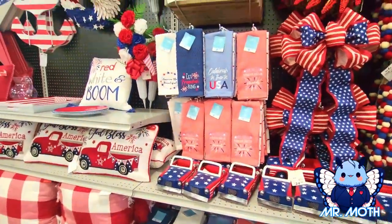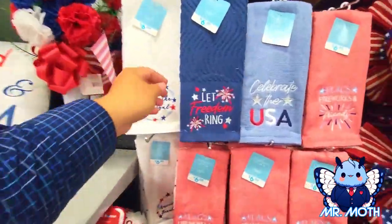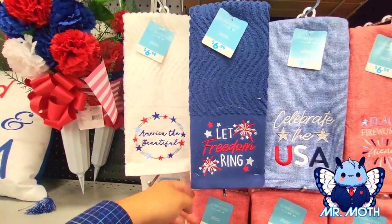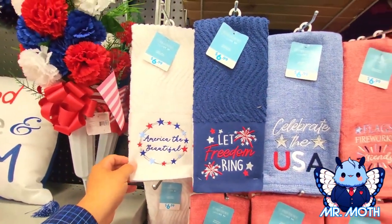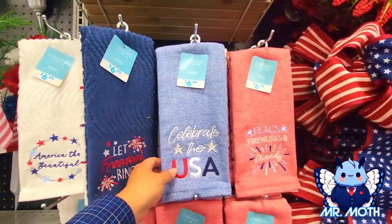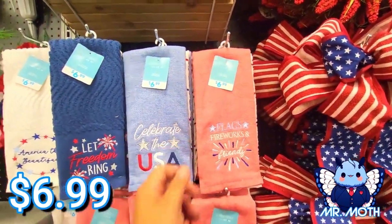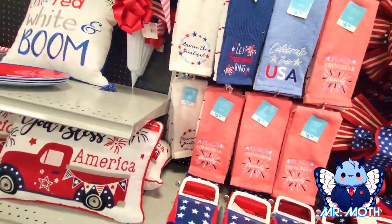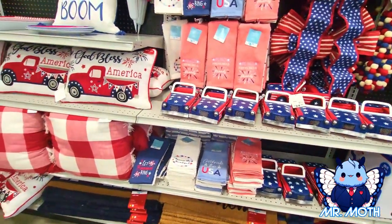Let's really dig in on the hand towels — 'Let Freedom Ring,' 'America the Beautiful,' 'Celebrate the U.S.,' flags, fireworks and friends — all $6.99. Yeah, they all look nice, some more down there.